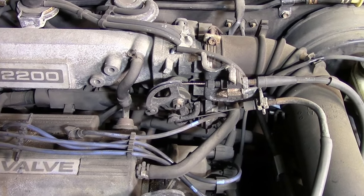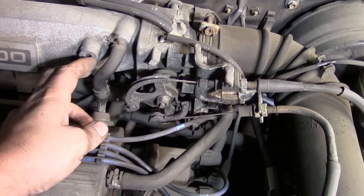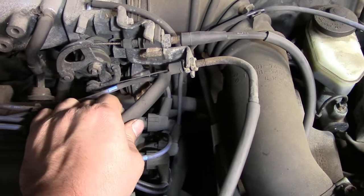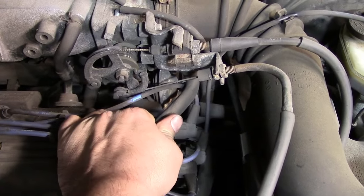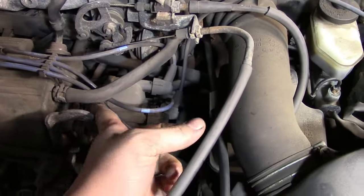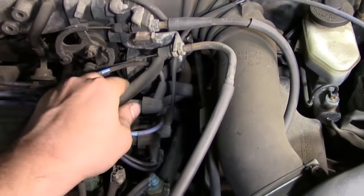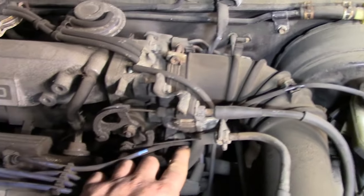The first thing you want to do if you're suspecting a problem with your PCV system is to visually inspect both the vacuum line and the breather tube. You want to make sure they're in good order — they're not brittle, they're not cracked. If you have to get a mirror to check underneath them, or pull them off the valve cover and check them thoroughly, make sure they're in good shape.